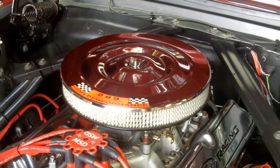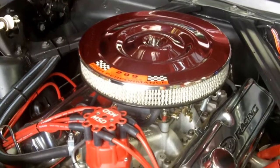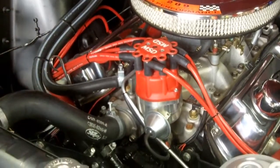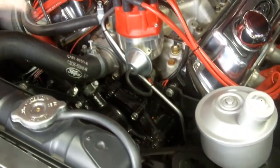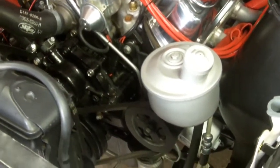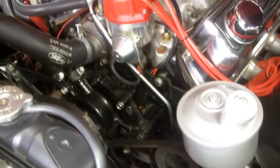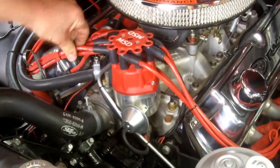Take a look under the hood of this beauty. She looks way better than factory under here. I see a chrome alternator, beautiful black paint on the motor, no oil leaks — she's just gorgeous under here. Take a look at the restoration job on that power steering pump, looks like it's done beautifully. We've got an MSD distributor, an MSD coil, and Taylor wires.